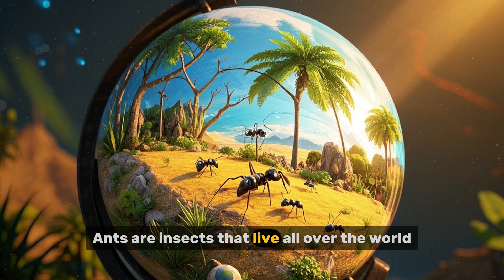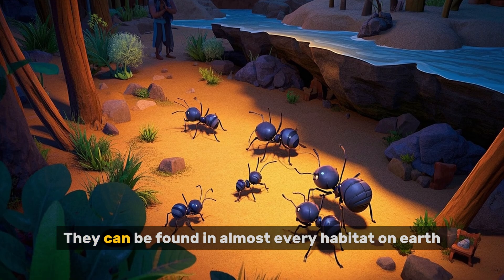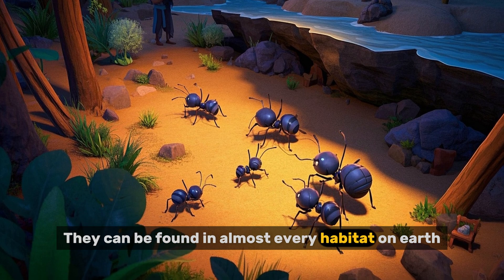Ants are insects that live all over the world. They can be found in almost every habitat on earth.